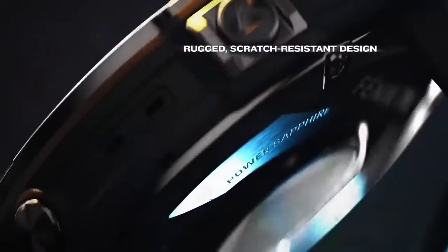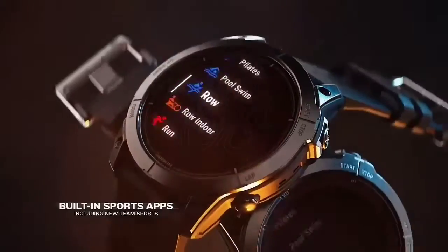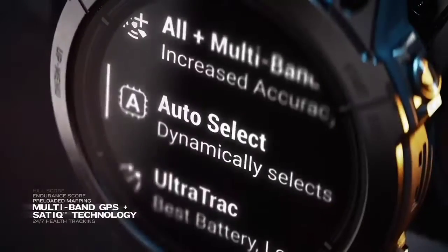Navigation is easy and intuitive, and we appreciated the widget layout. With a click of one button, you can quickly scroll through key data such as weather including radar, downloaded music, past activities, training status, performance and health stats, and text and email notifications.